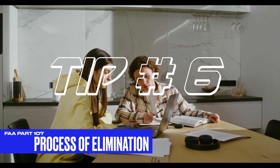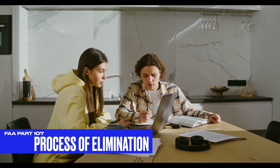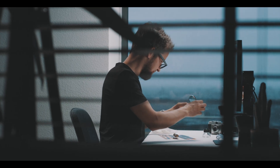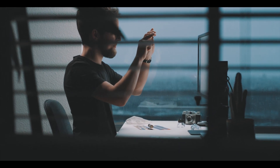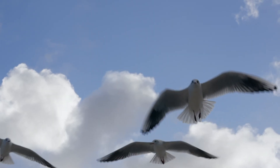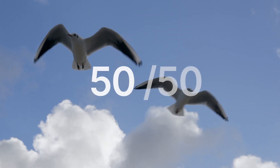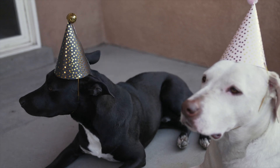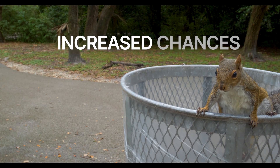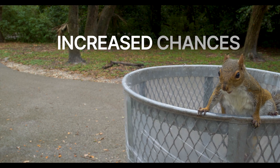Tip number six: when you're scanning through the multiple-choice answers, use what's called process of elimination. Eliminate the choices that are obviously incorrect. A lot of times some exam questions will have choices that are so ridiculously wrong that even the FAA would wonder why you didn't get it right. If you narrow down the selection to only two options, then your chances are 50-50 — much better than guessing blindly. Eliminate the obvious incorrect choice and then choose one of the two remaining for a 50-50 chance of getting it right.